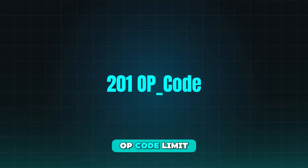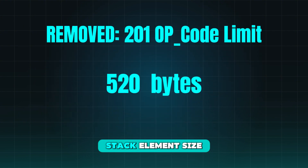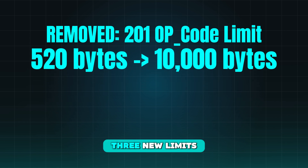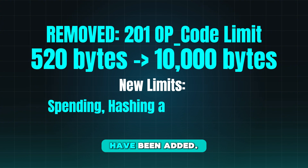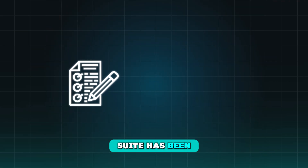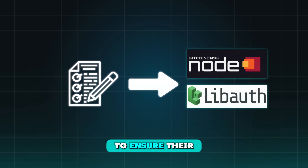The specific changes are: the previous 201 opcode limit has been removed; the previous 520-byte stack element size has been raised to 10,000 bytes; three new limits for operation spending, hashing, and control stack usage have been added; and a sophisticated test suite has been built to test multiple node implementations against these limits to ensure their safety.